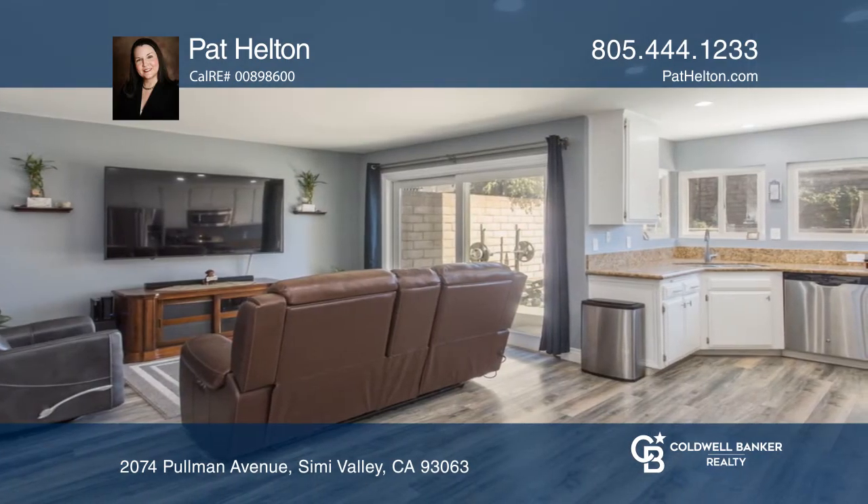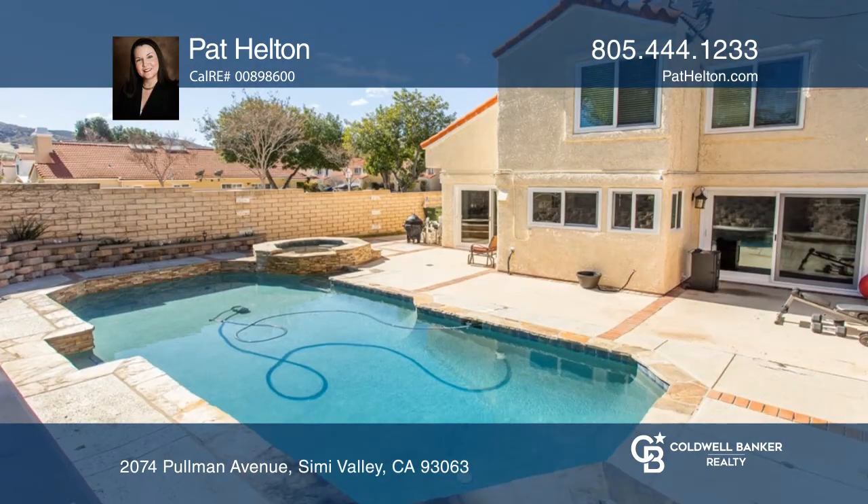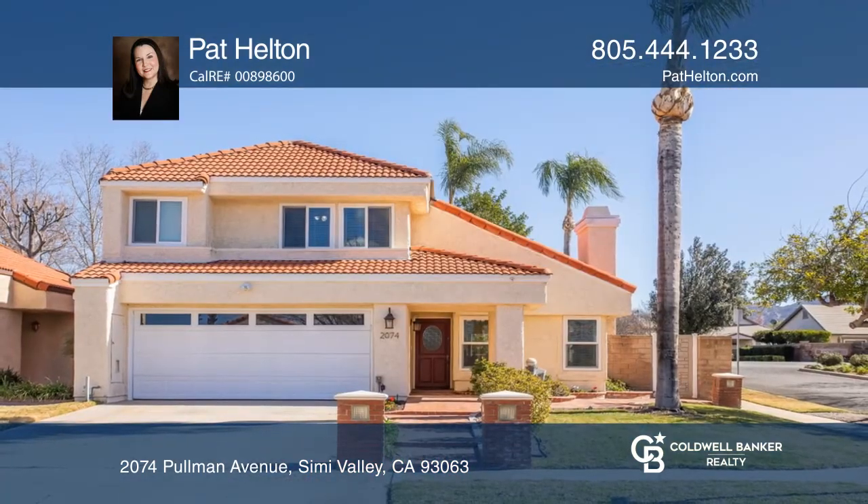A family room opens to the yard. Enjoy the main suite with a spa-like bath. The backyard oasis features a pool and spa. Make it yours by calling Pat Helton.